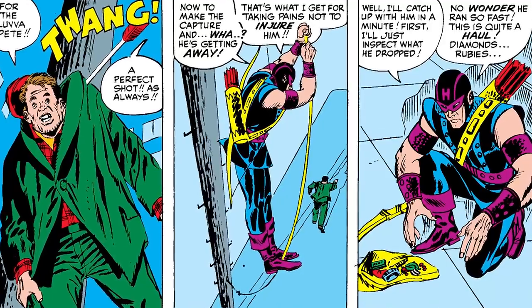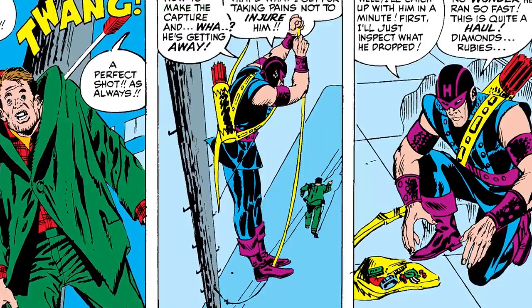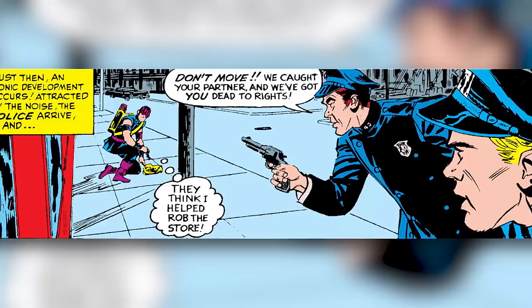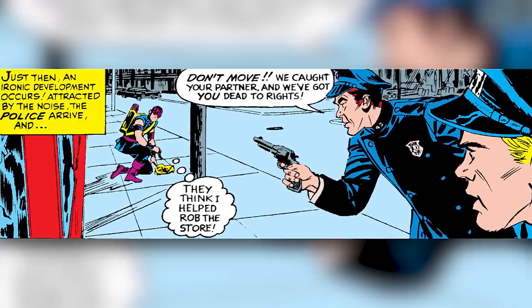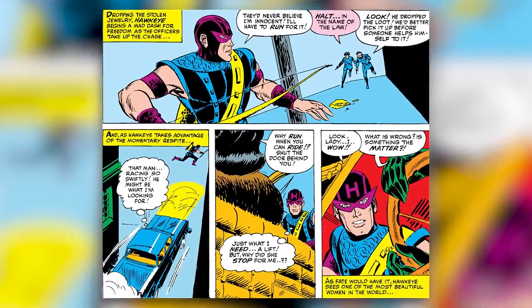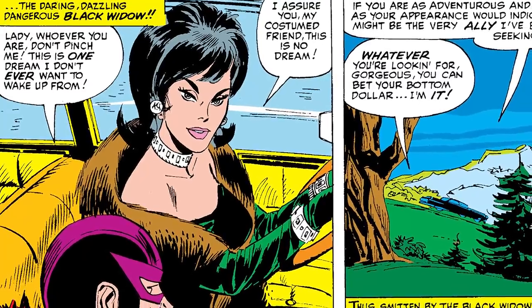He then stops a burglar, but the burglar runs away after dropping the jewelry he just stole. Hawkeye bends down to see what's in the bag, saying, 'No wonder he ran so fast. This is quite a haul — diamonds and rubies and everything.' But just then, two cops come around the corner saying, 'Don't move. We caught your partner and we've got you dead to rights.' Thinking that Hawkeye helped rob the store, Hawkeye drops the jewelry and begins to run away, but around the corner he's picked up by a mysterious woman — the daring, dazzling, dangerous Black Widow.